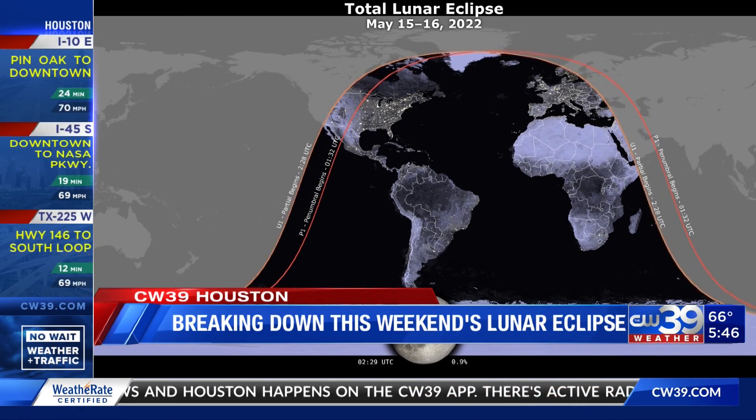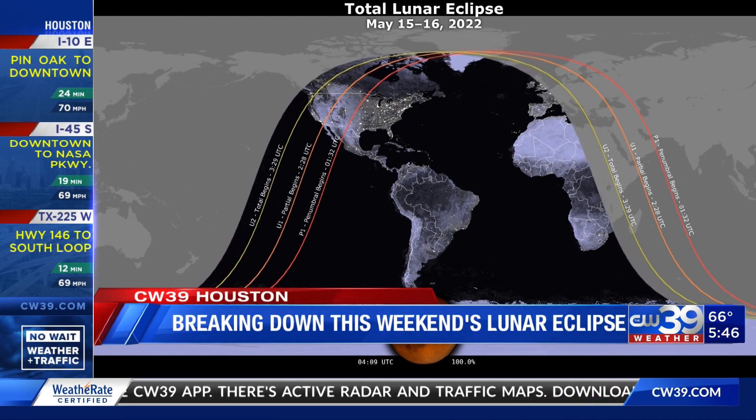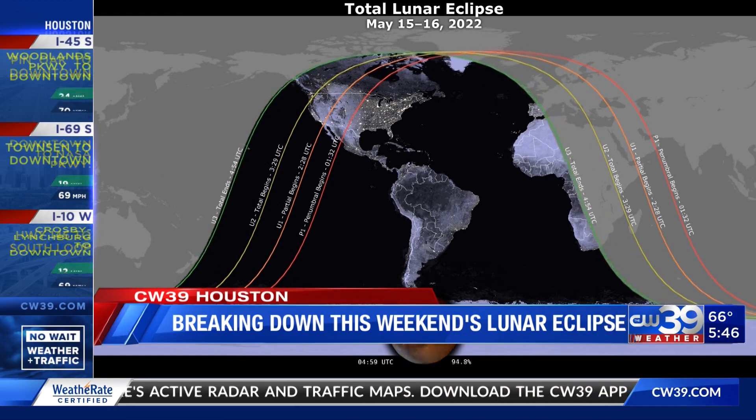Remember, the total lunar eclipse will be visible across North America this Sunday evening. I love these lunar eclipses — I love any kind of eclipse. The solar eclipse, which you have to protect your eyes when you watch, and the lunar eclipse as well, even though it's past our bedtime.